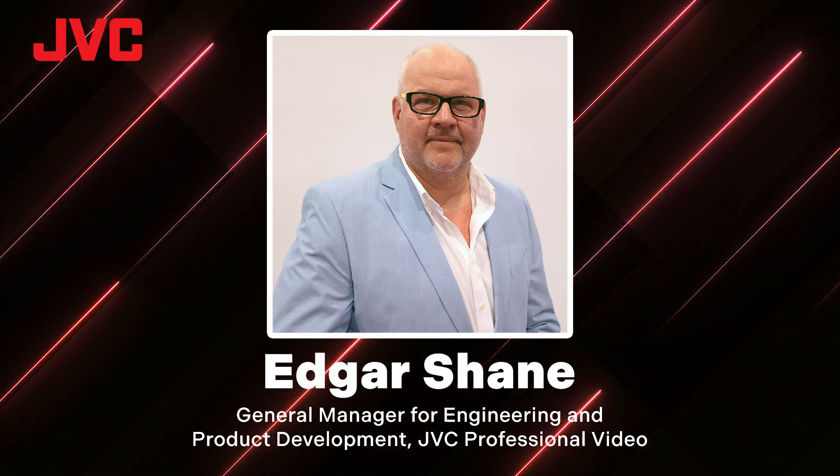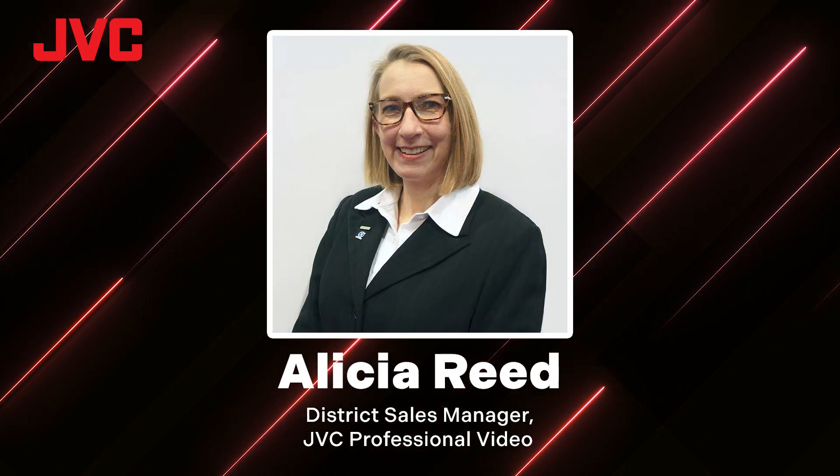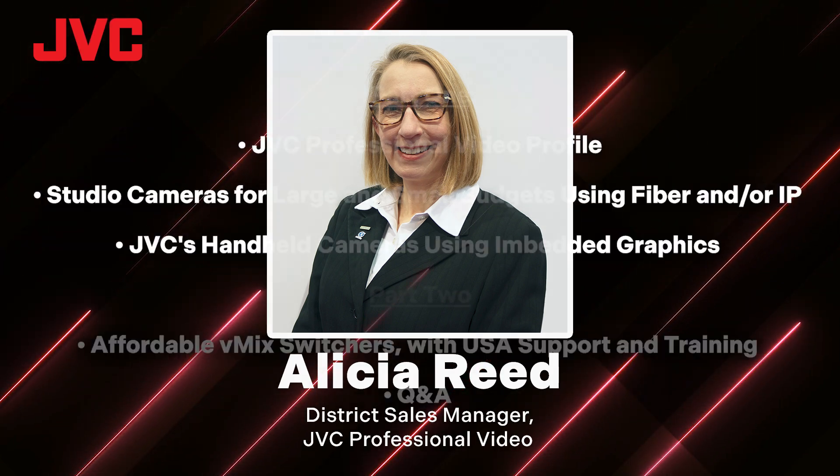When not on land, Edgar prefers to be in the water with his side passion of scuba diving around the world. We also have Alicia Reed. Alicia is the district sales manager at JVC professional video. With her over 18 years with JVC, she's been featured in various interviews and presentations nationwide highlighting JVC's latest products and advancements in camera technologies. Alicia loves to spend her free time outdoors in nature and is an avid hiker. Without any further ado, I'm going to hand this off to Alicia and get the presentation started.